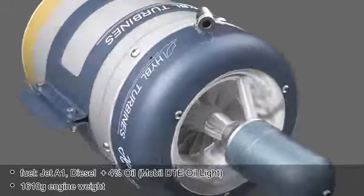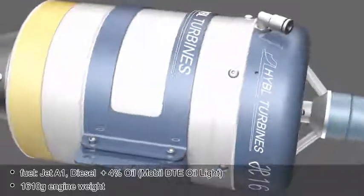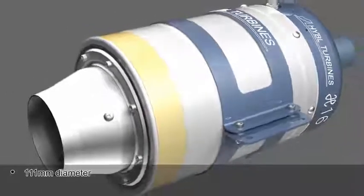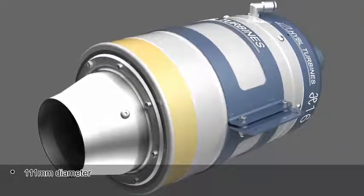Mobile DTE oil light. Engine weight: 1610 g. Diameter: 111 mm.